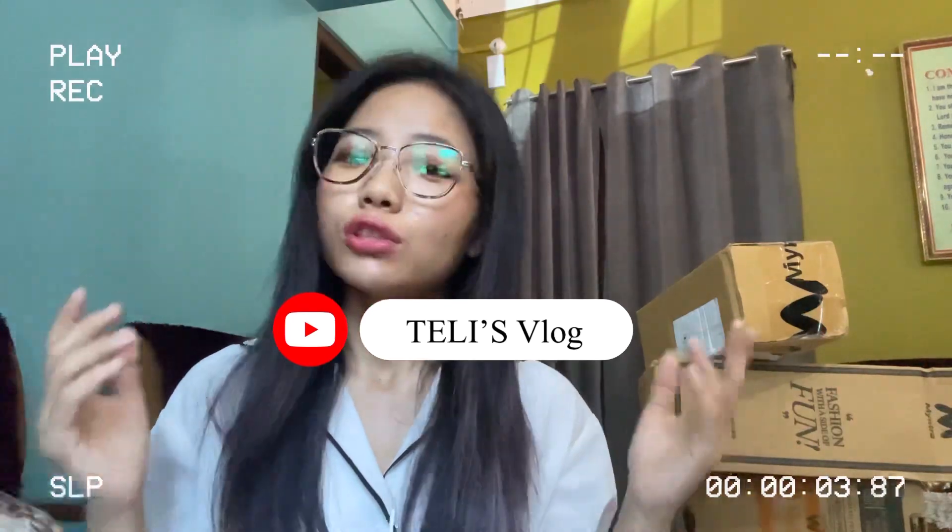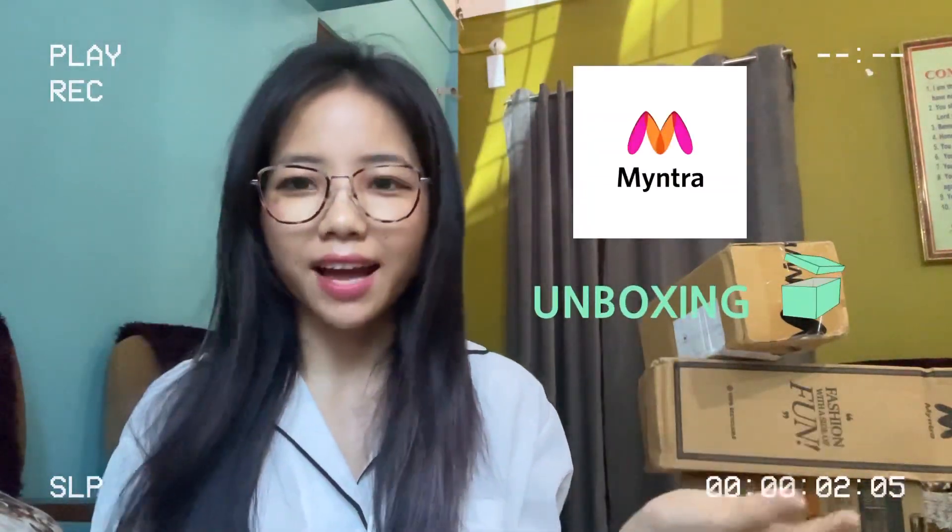Hi guys, welcome back to my YouTube channel. You are watching Teli's vlog from Arunachal Pradesh. Today I am going to do an unboxing from Myntra. Yes, I have ordered some skincare from Myntra and today I'm going to do this unboxing with you guys. It's been a while since I didn't upload any videos, so I thought of making this unboxing.